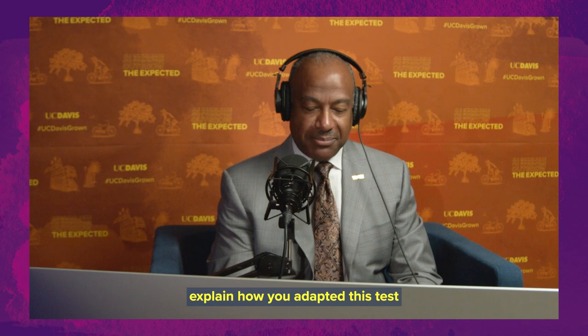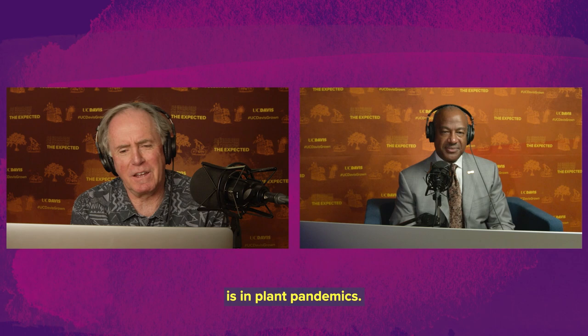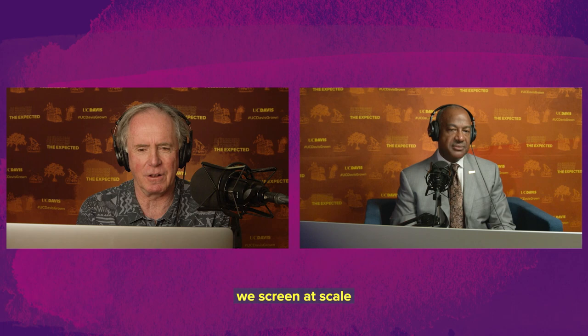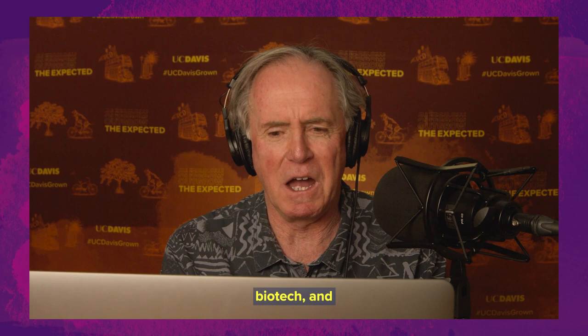My background is in plant pandemics. I've actually been studying pandemics for 40 years, and not many people realize that our global food supply is perennially threatened by plant pandemics. It's a relatively simple transition to think about how we screen at scale for a human pathogen. I was very familiar with the high-throughput technology available in plant agricultural biotech, and the medical community just was not testing at scale. So there are a number of lessons we took from the ag biotech community.